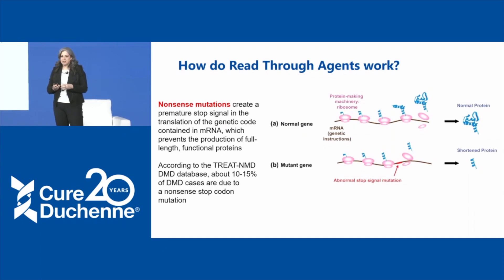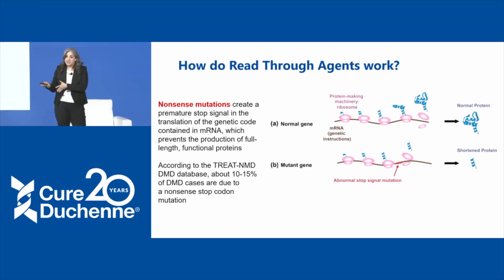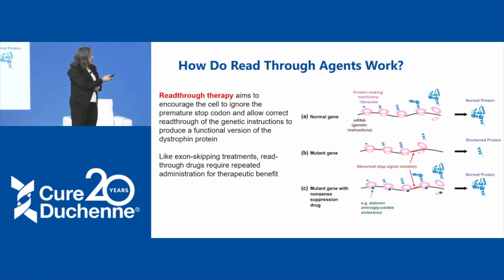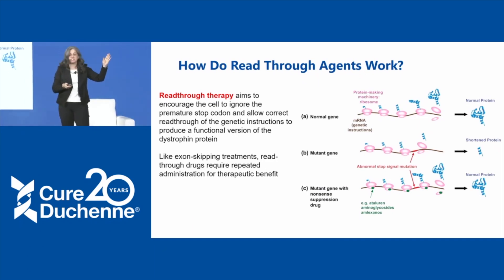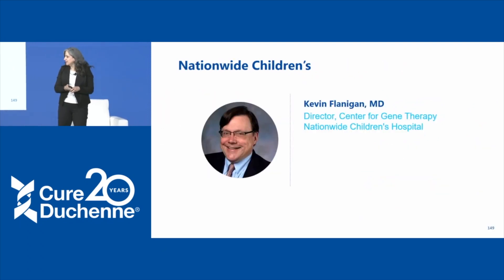Nonsense mutations give a premature stop codon in the middle of the RNA. Usually at the end of a message there's a stop signal, but with a nonsense mutation, that stop signal is in the middle. Instead of having the full normal protein made, you have it abnormally truncated, and it doesn't do what it's supposed to do. Stop codon read-through drugs bind to this machinery and say: ignore that premature stop codon. The goal is then to continue reading the message through and getting the full-length dystrophin. Like antisense oligonucleotides, this treatment must be administered multiple times for therapeutic benefit.